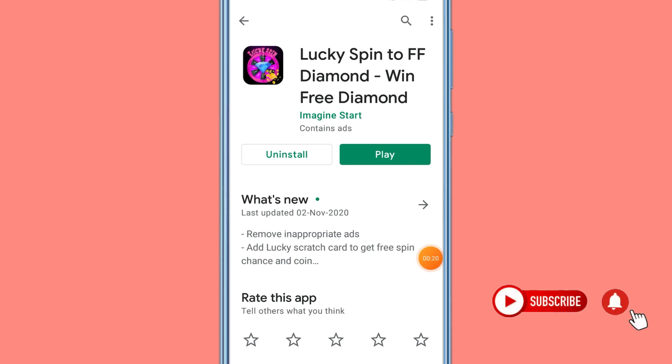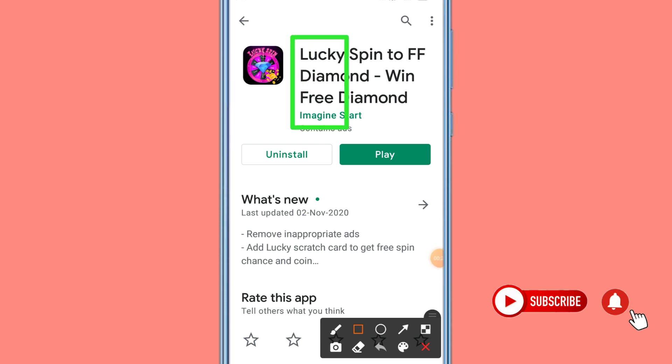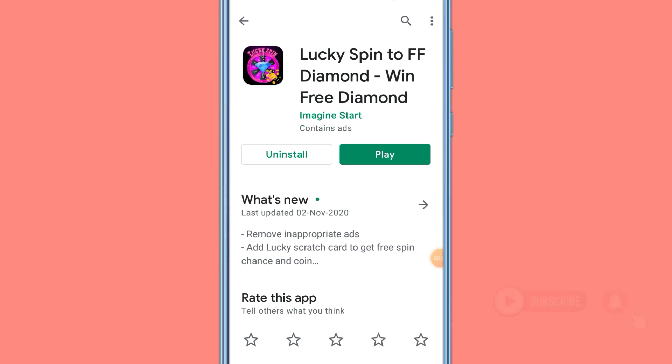You can also get the App Store for Lucky Spin to get Free Fire Diamonds. You can also see the App Store link in the description box. You can also click on the App Store link.